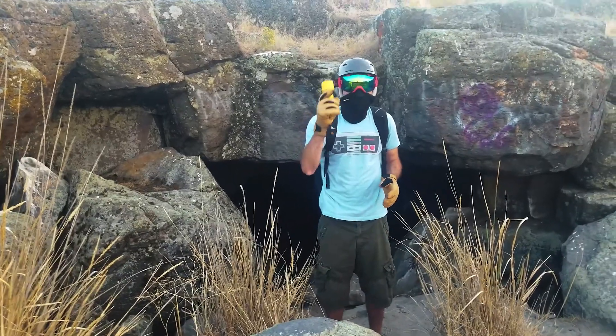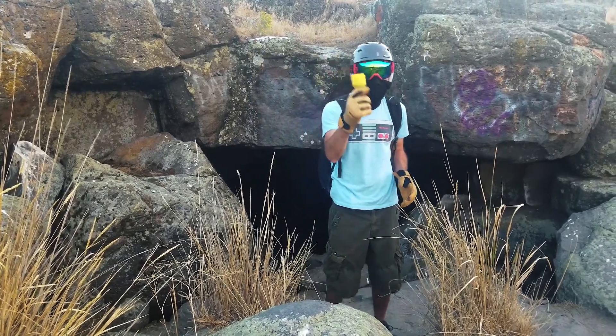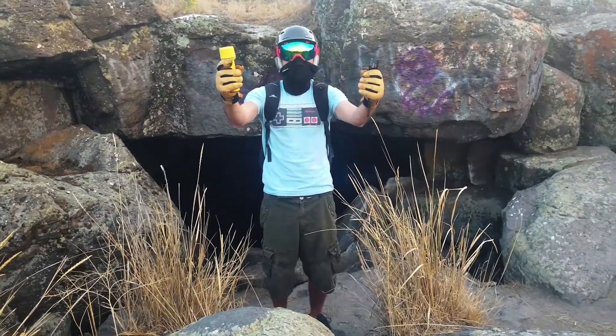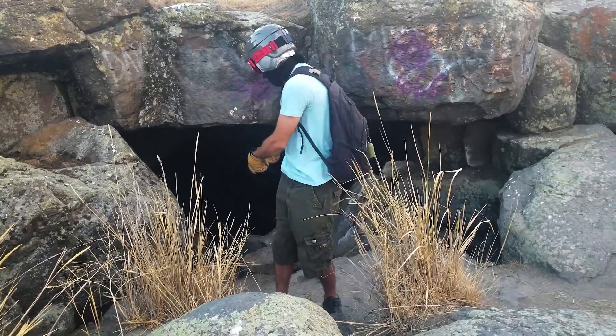Don't forget your flashlight. You can't see anything without your flashlight. Bring a flashlight — better yet, bring two flashlights! Two flashlights! You got double the power here.